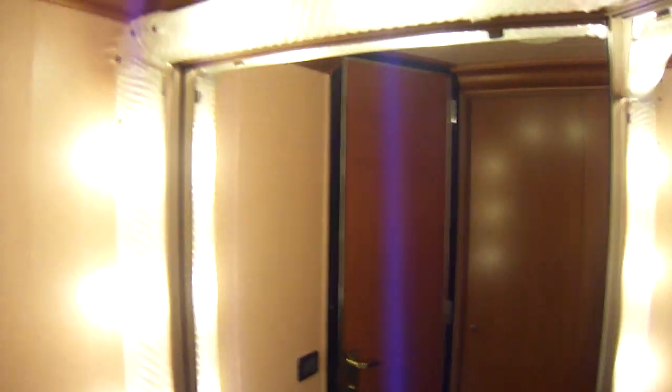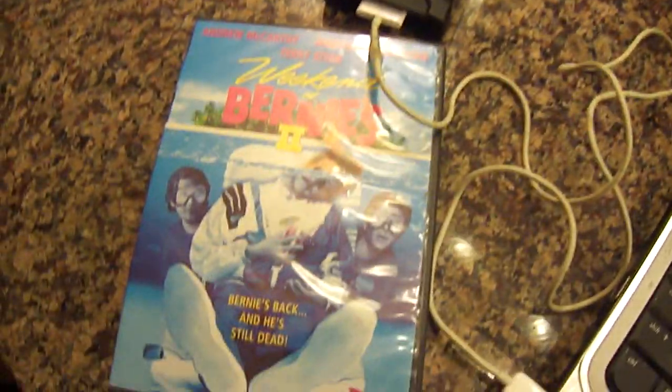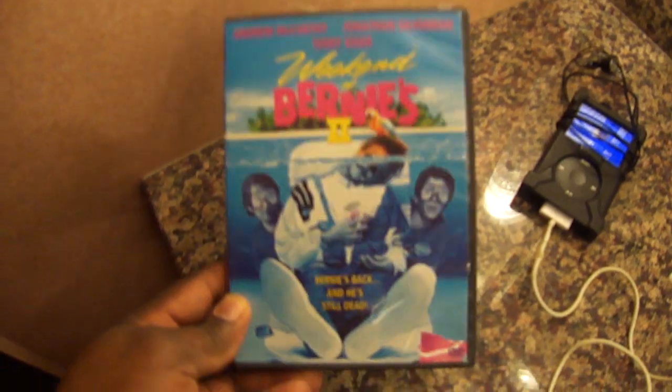They also have mirrors and lights. My iPod — and later tonight I'm going to be watching an old comedy movie called Weekend at Bernie's Part Two. That's one of my favorite comedy movies of all time.